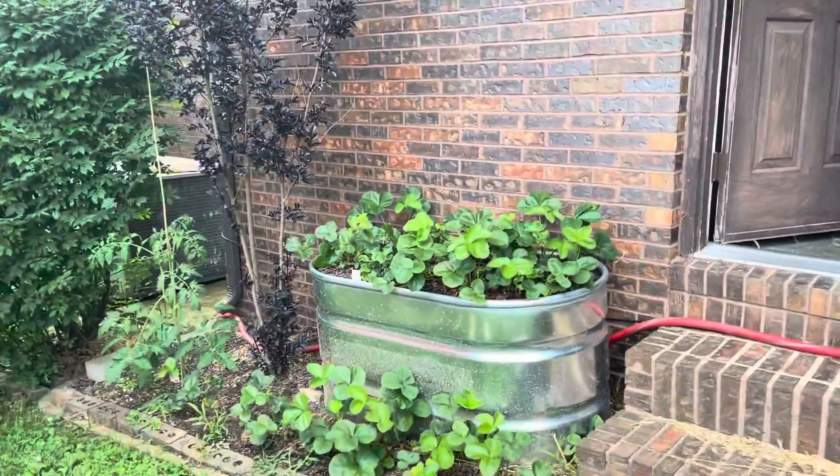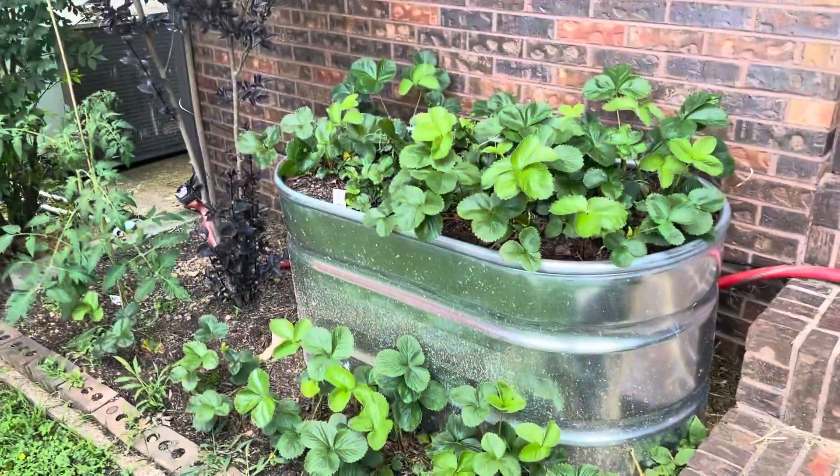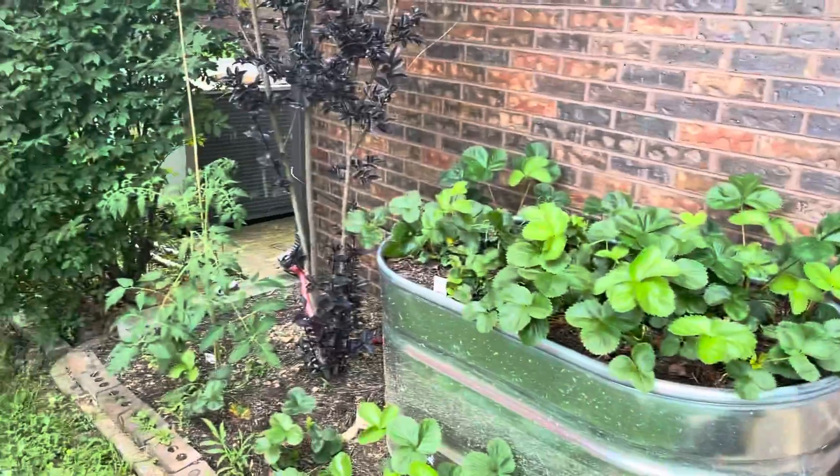Strawberries — we've already picked those. Had a good flavor this year. Not enough of them, but that's because they're good.